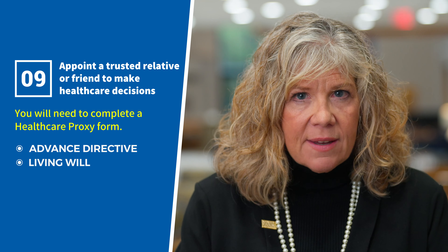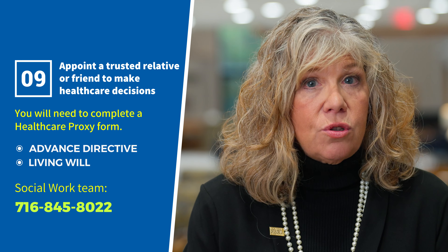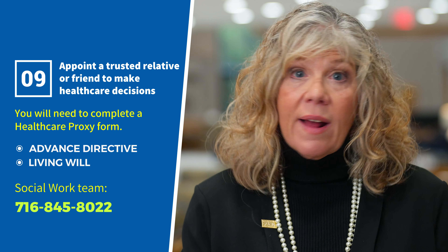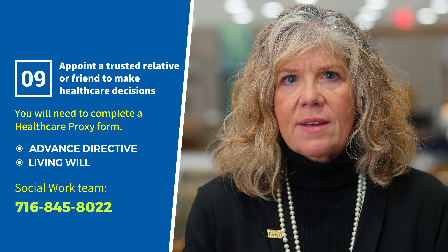If you need assistance with this, please call our social work team at 716-845-8022, or you may discuss directly with your health care provider. Your wishes are critically important to us.